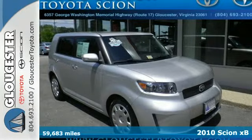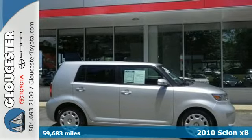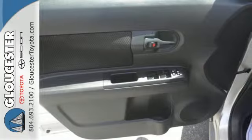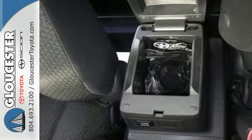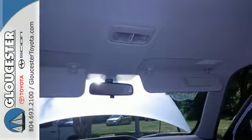It's a 2010 Scion XB. Standard amenities in the roomy and rock-solid XB include cruise control, stability control, privacy glass, and a premium Pioneer audio system with a CD player, MP3 input, and iPhone and iPod integration.